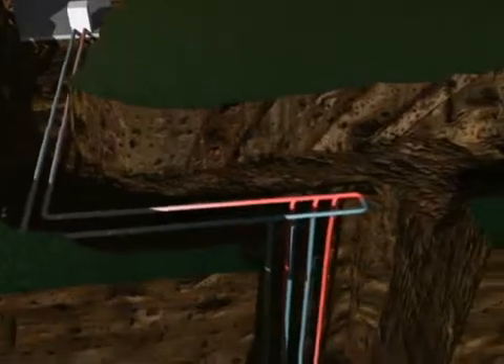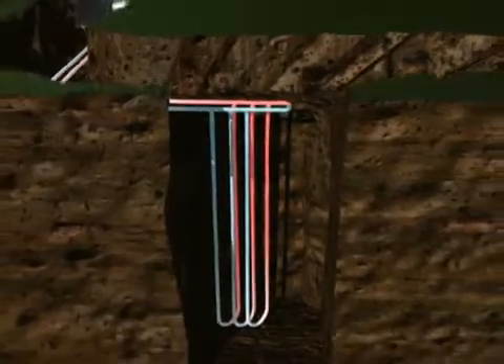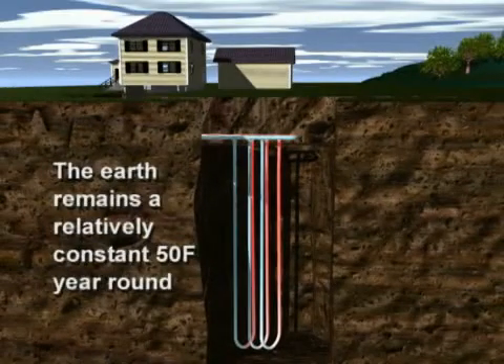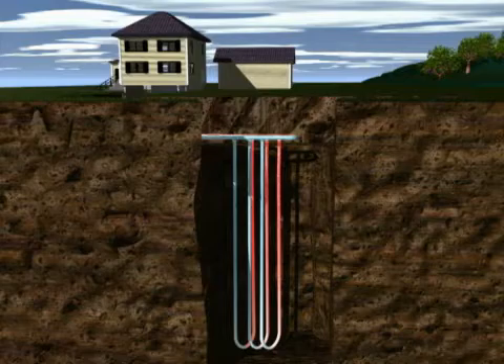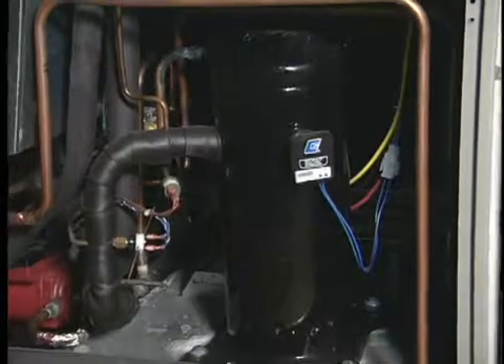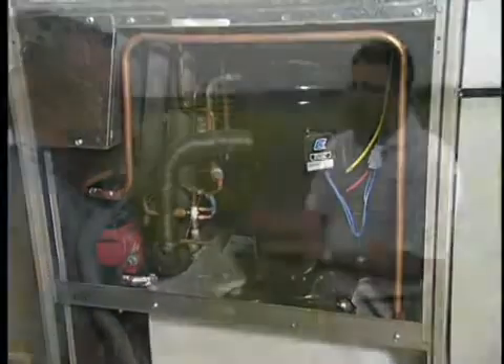As the fluid circulates it becomes the same temperature as the surrounding earth, but that's still only about 50 degrees in winter — how do you raise it to about 100 degrees for warm air distributed through the house? That's really the magic behind it. We've got the 50-degree ground temperature bringing in that free energy, but then the heat pump comes in to intensify that heat through compression and electrical energy — from 50 degrees up to about 100 degrees — so we can heat your home to 72 degrees in the winter time.